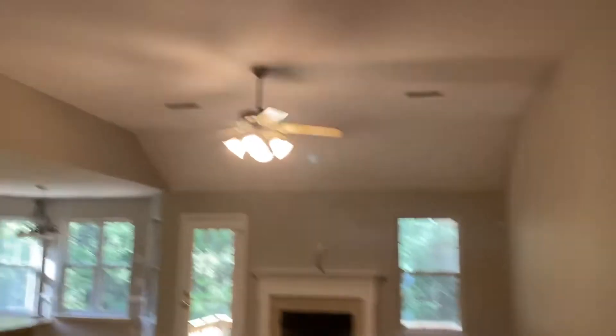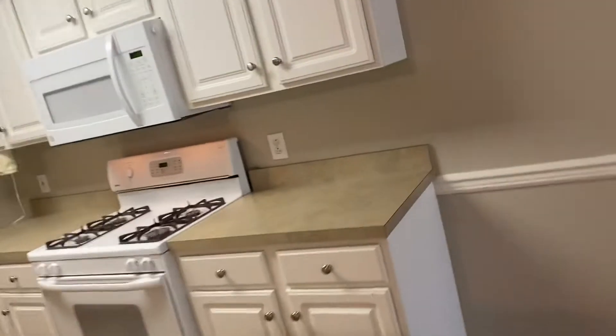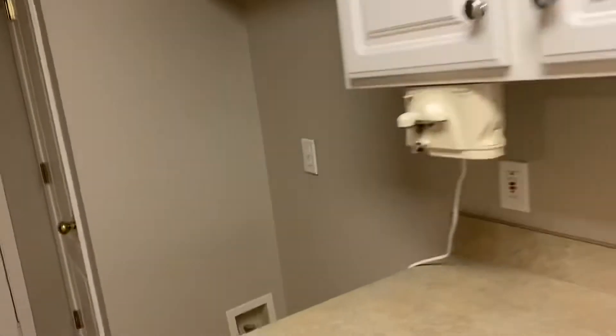Bedroom number one, we're going to need door hardware, coat closet, fan. We're going to need countertops, oven, stove, dishwasher, microwave, refrigerator.